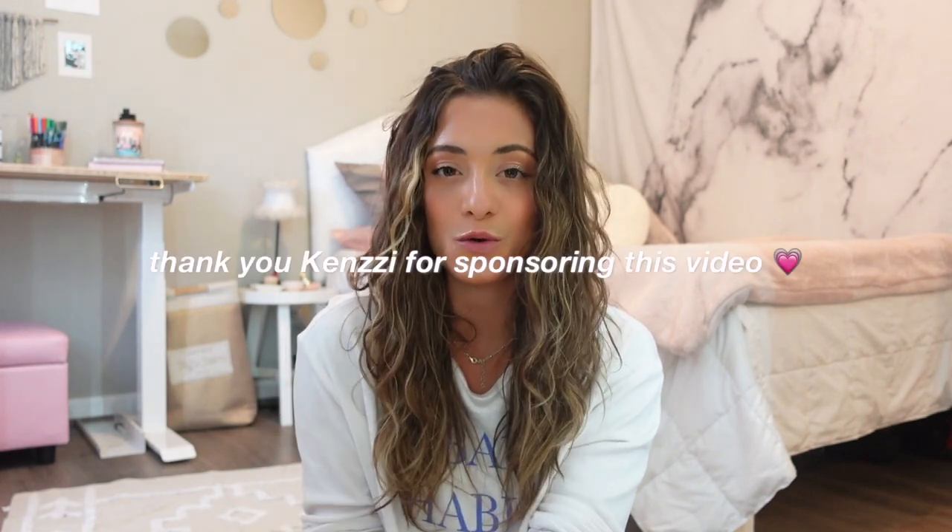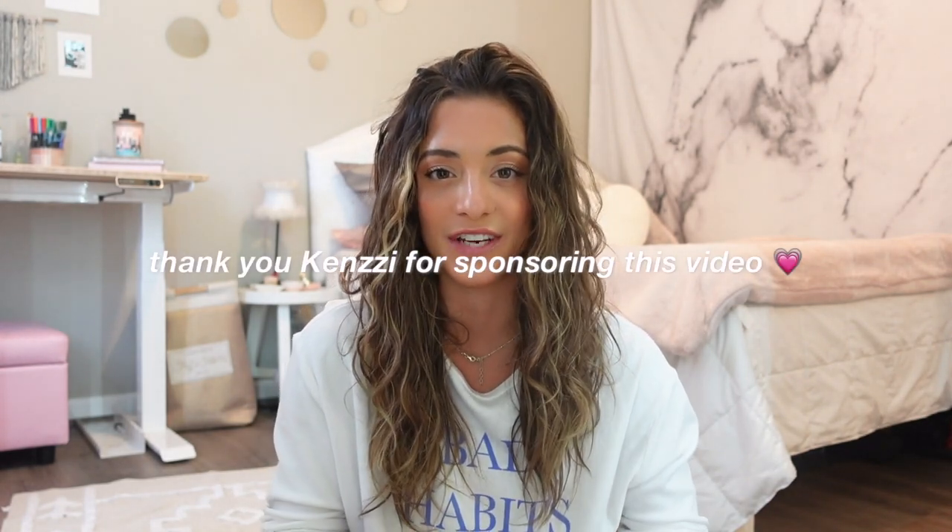Hello everyone and welcome back to another video on my channel. My name is Jordan if you are new here — so happy you joined us. I hope everyone is having a lovely day. Today we are going to be talking all about the Kenzie IPL handset, and a huge thank you to Kenzie for sponsoring this video.